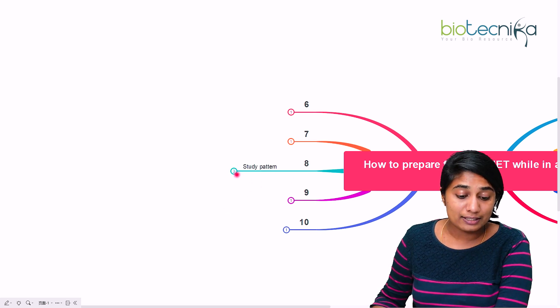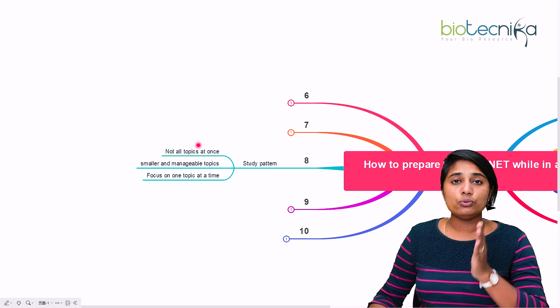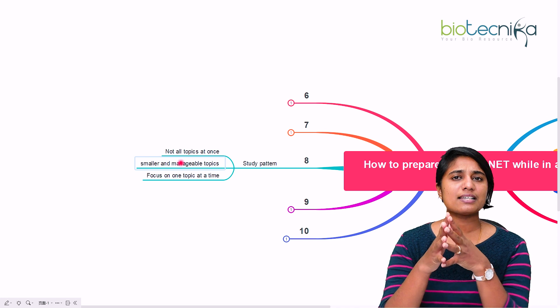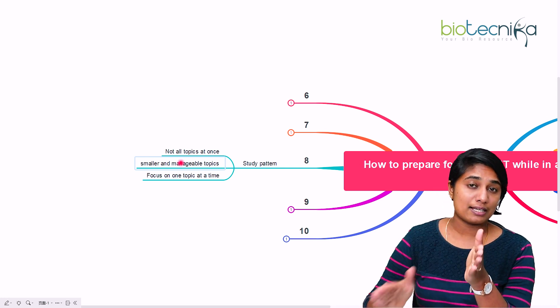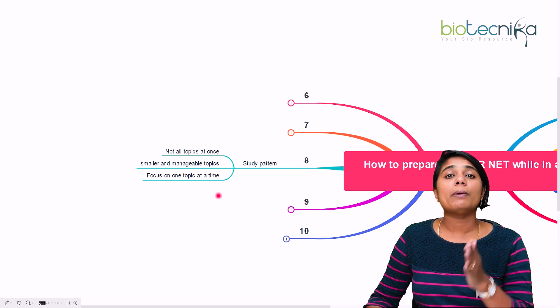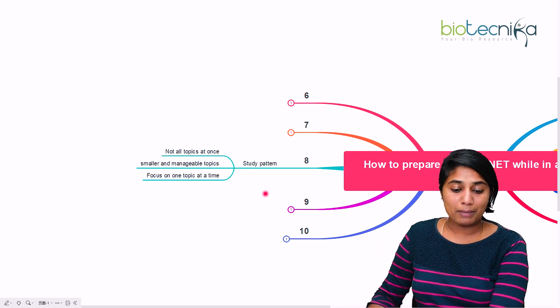The eighth point is your study pattern. Do not take all topics at once or be all over the place. Break the syllabus into smaller, manageable topics because the CSIR NET syllabus is quite vast. Focus on one topic at a time, finish it, then go back to questions on that topic. If you're missing something, go back to study, cover those topics, then come back. That is how you manage your study pattern.